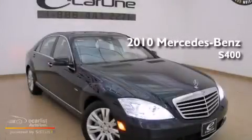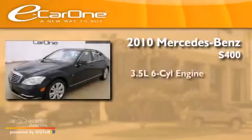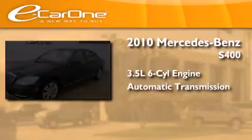This is a 2010 Mercedes-Benz S400. It has a 3.5-liter six-cylinder engine and an automatic transmission.